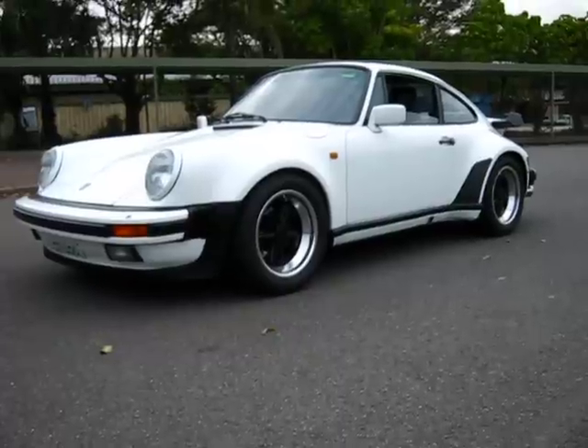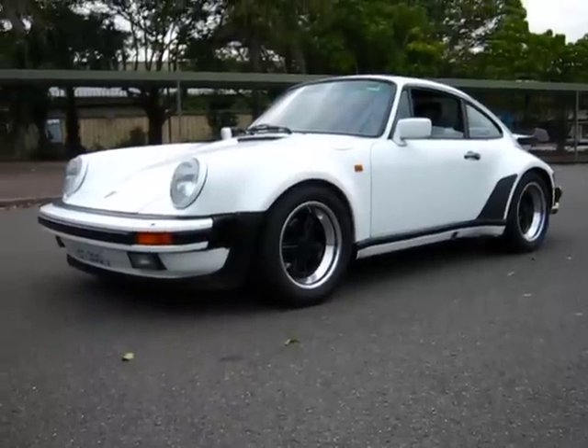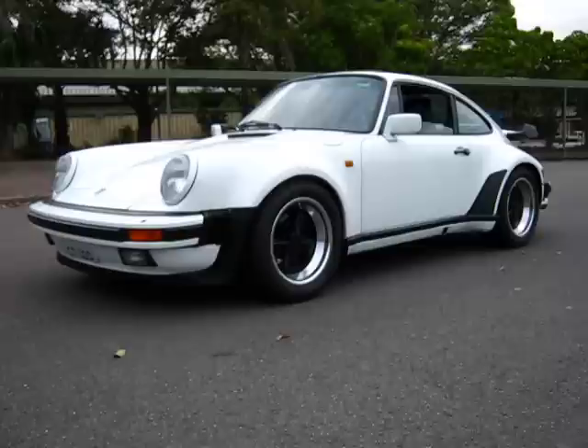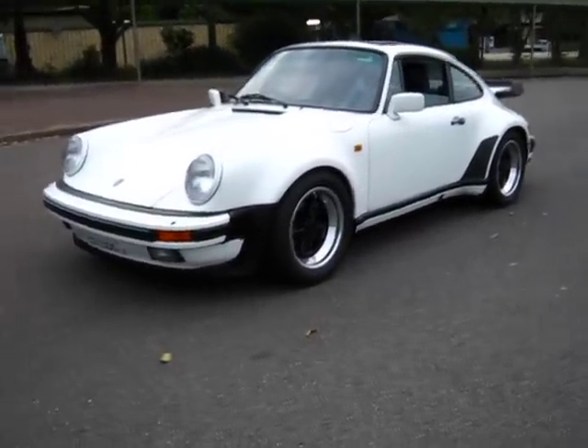When they came out they came out with seven inch fuses on the front and eight inch fuses to the back. Later on Porsche brought out a nine inch, so I put the nine inch to the back and put the eight to the front — just gives it a bit more of a fatter look.